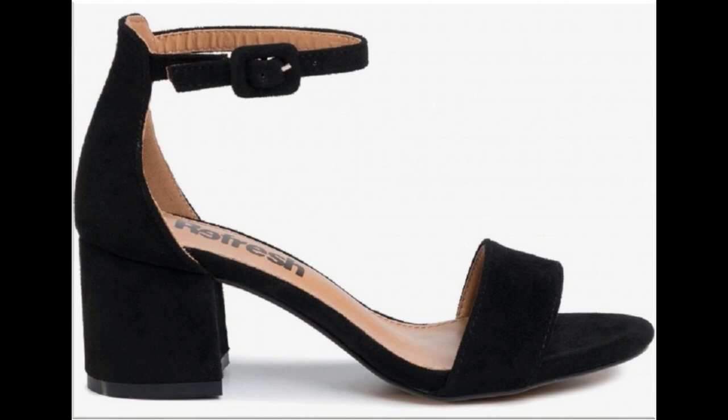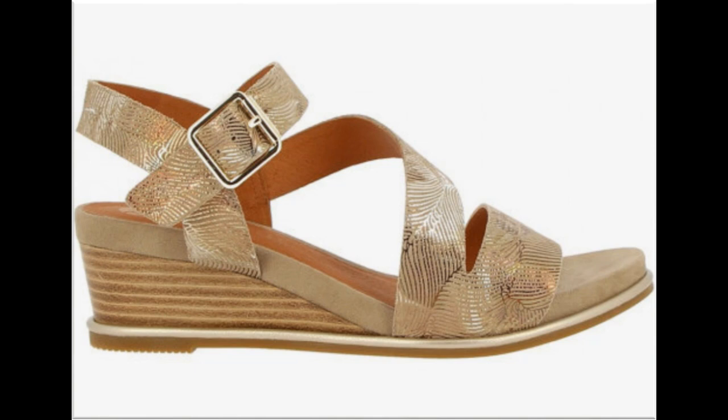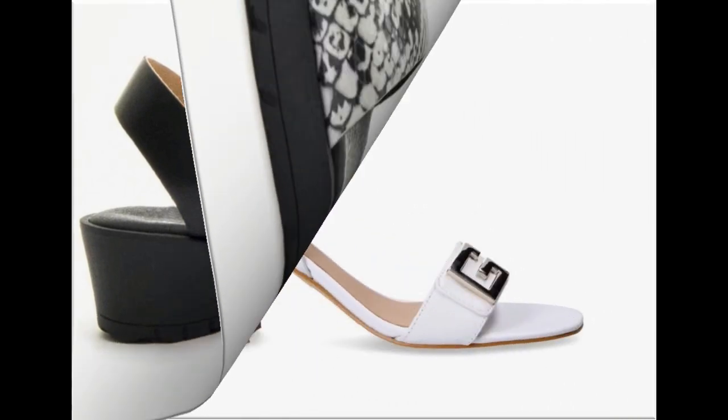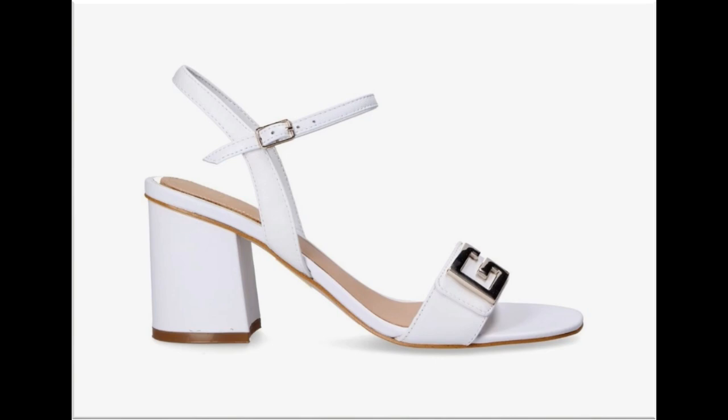In this collection with versatile style, chunky heels of different designs, colors, and sizes are included. Printed, plain, and embroidered — all the best designs of summer sandals are included here. Snakeskin printed sandal design is also one of the hot favorite designs in this collection. Thin white medium straps are featured as well.